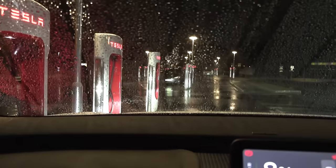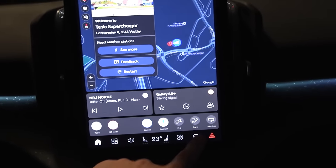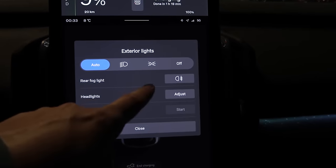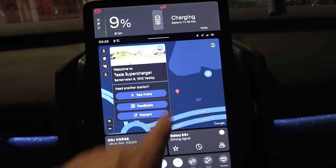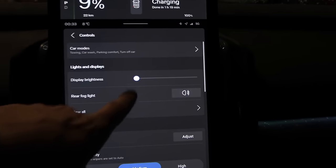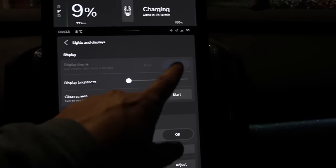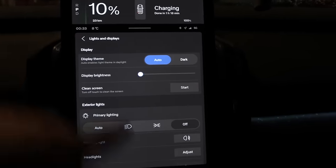As a courtesy to other drivers, you go into the screen and turn off the lights — it's already set to the lowest. You have to press OK to confirm. The display brightness is also already at the lowest so you cannot make it any lower than that.